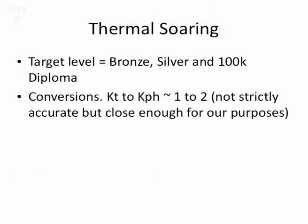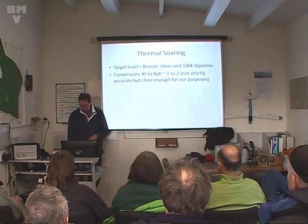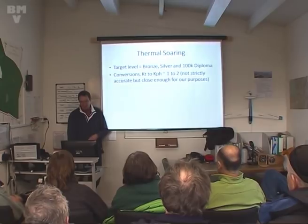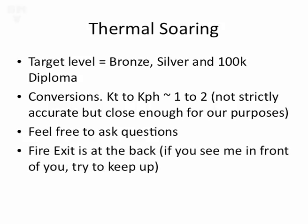There's a few conversions on some of the slides converting knots to KPH. To keep the mental arithmetic simple, I've kept it at 2 to 1. It makes the sums easy, and for the numbers and speeds we're flying at, it's a nice easy conversion to do. It's not strictly accurate, but it's close enough for our purposes. Please feel free to ask questions, anything you don't understand as we go along. The fire exit and health and safety is at the back.